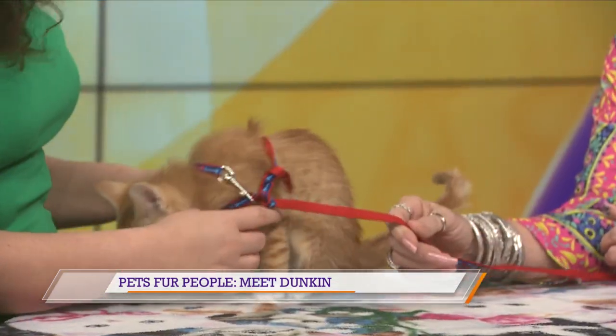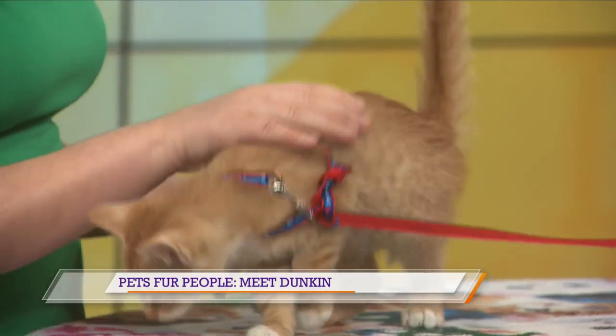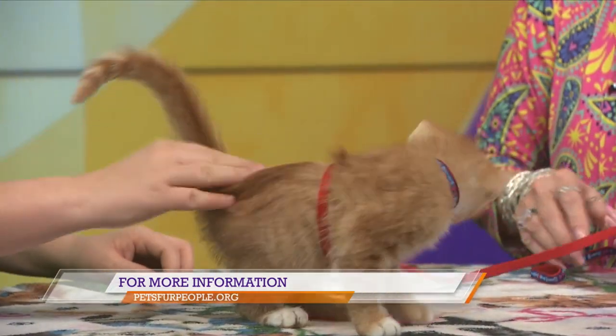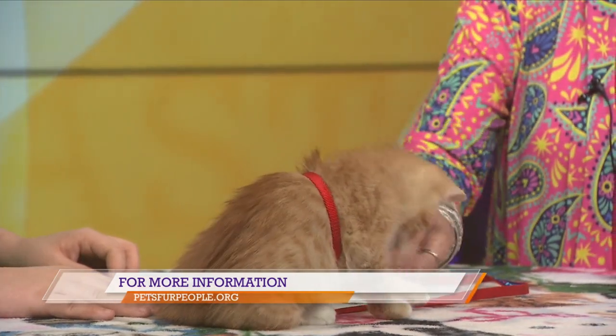If there is someone who wants to adopt him, what do they need to do? They need to go to the website at petsfurpeople.org. There's an adoption application — you can click on that link. It only takes about five minutes to complete. We'll take a look at it, and if we think it's going to be a good fit, we'll call you and you can come out and visit with him.